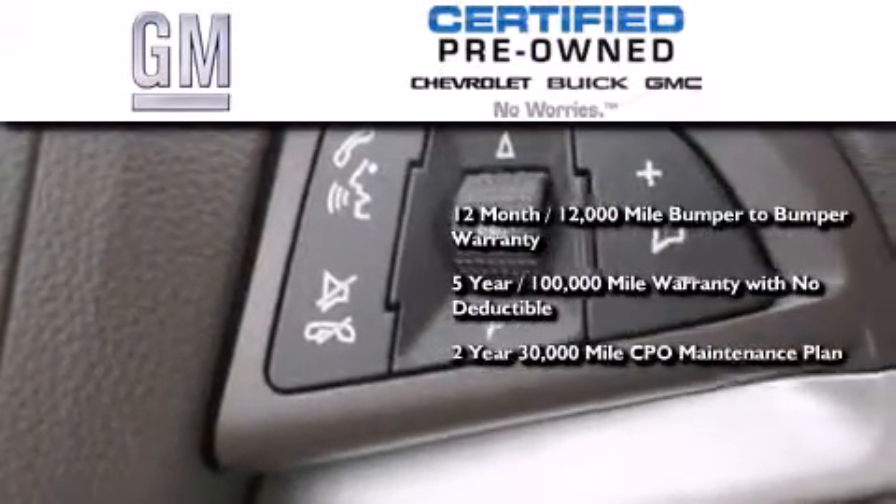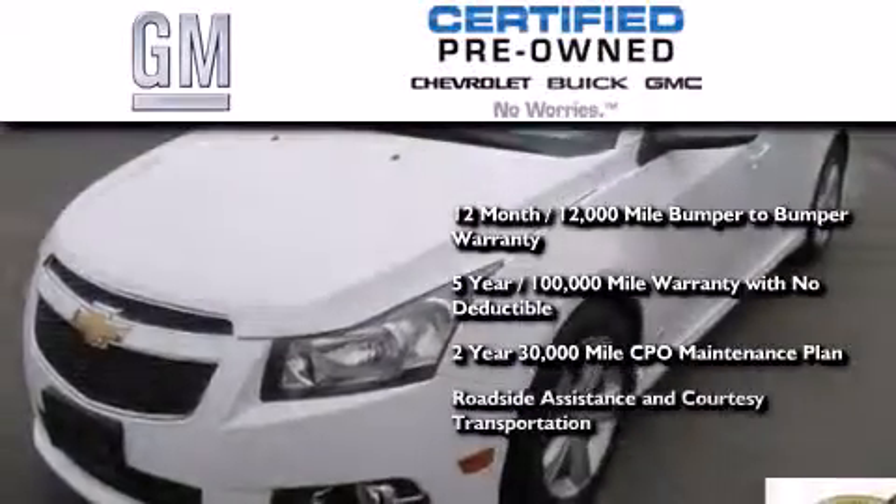You also receive a strict factory-set 117-point inspection, plus roadside assistance and courtesy transportation.